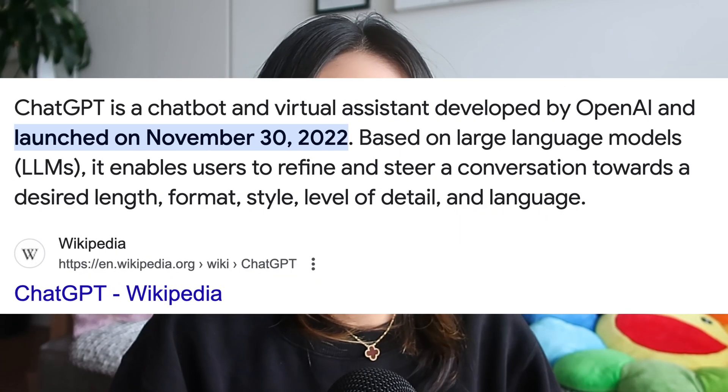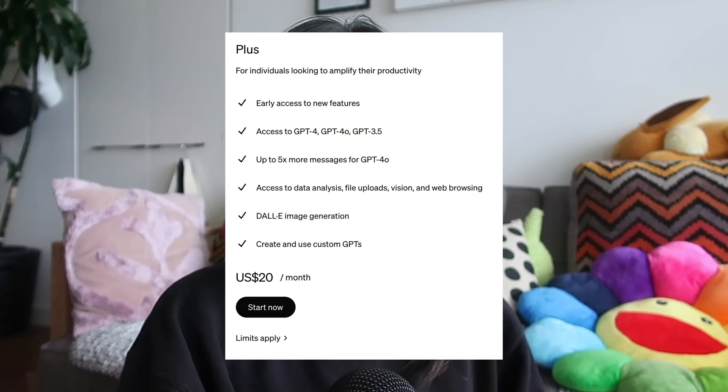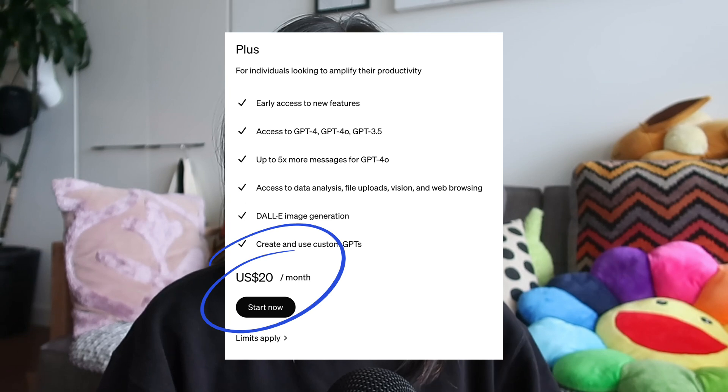As many of you might already know, I am a big ChatGPT user. I first started off on their free tier back in November of 2022 and over time I transitioned into a paid subscription, ChatGPT+, which costs around $20 USD per month.